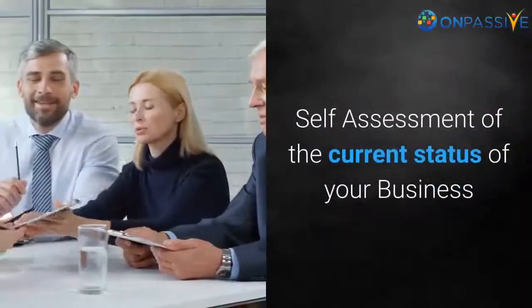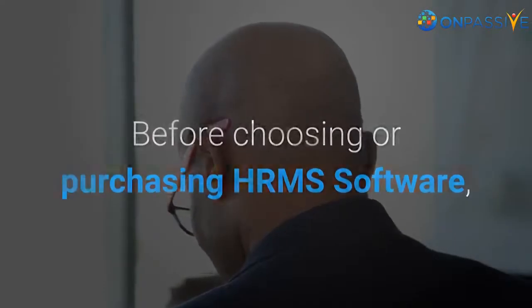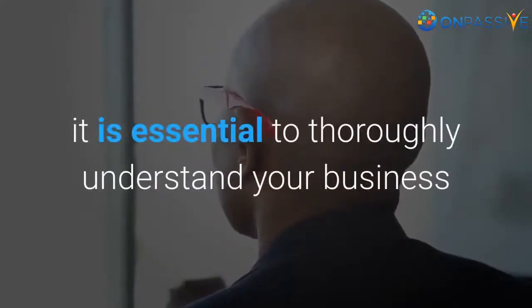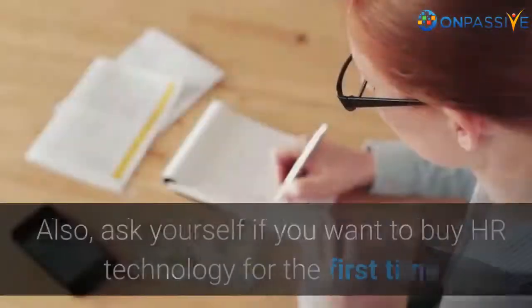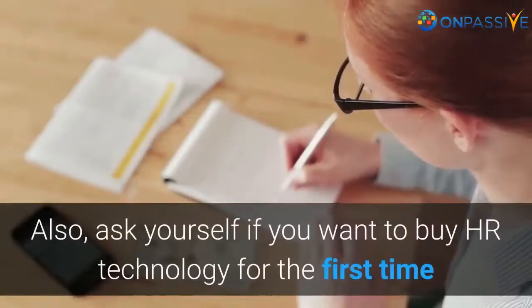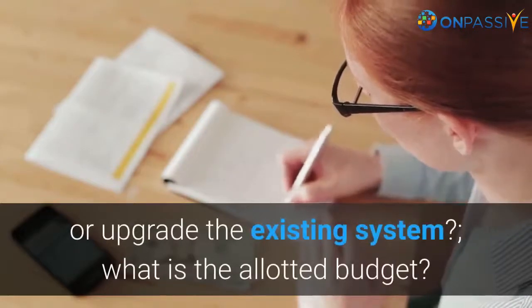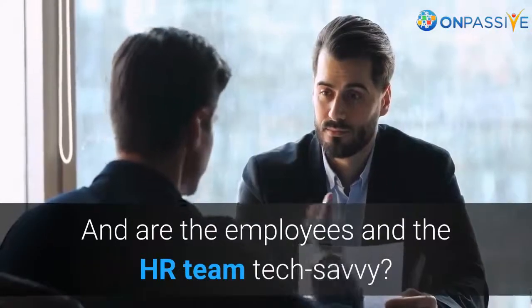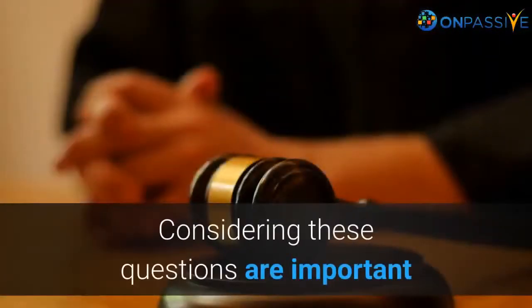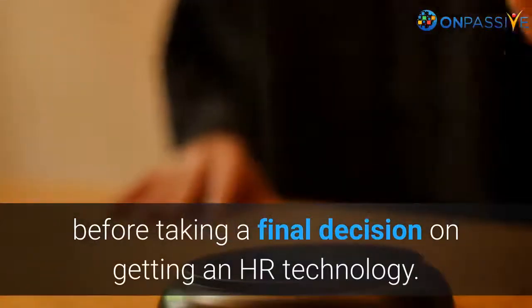Self-assessment of the current status of your business before choosing or purchasing HRMS software. It is essential to thoroughly understand your business, identify the existing issues, and consider growth plans in the coming years. Ask yourself if you want to buy HR technology for the first time or upgrade the existing system, what is the allotted budget, and whether employees and the HR team are tech savvy. Considering these questions is important before taking a final decision.